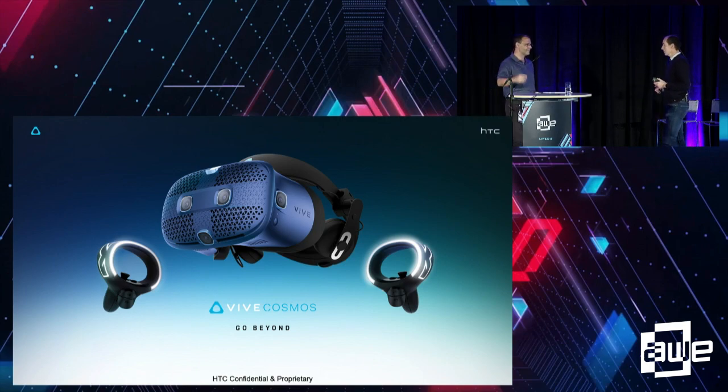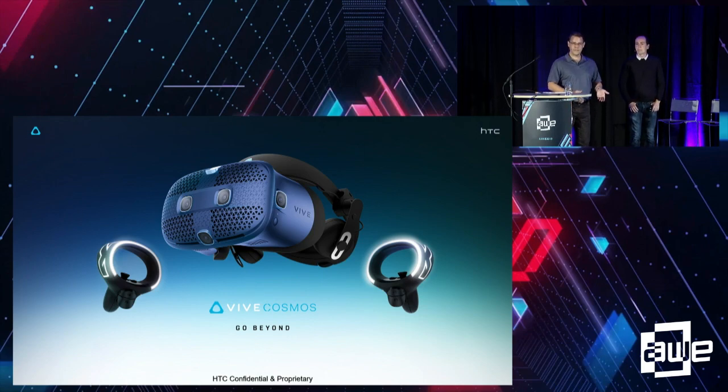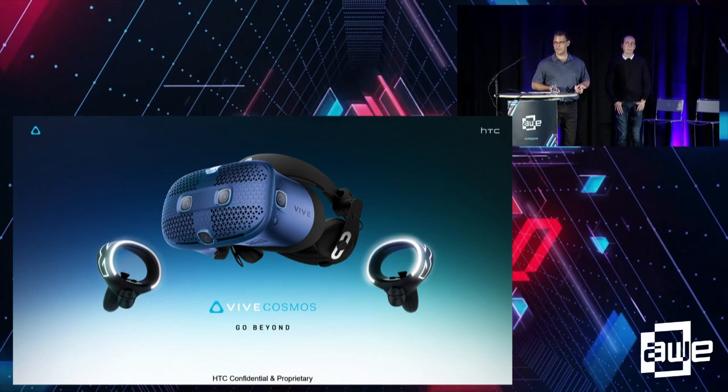John O'Neill from Tobii. Technology evangelist, which is a fancy way of saying I get to work with really cool companies and people all around the world. Current focus is on enabling enterprise and game companies to utilize eye tracking in VR experiences, and that's why we're here today.